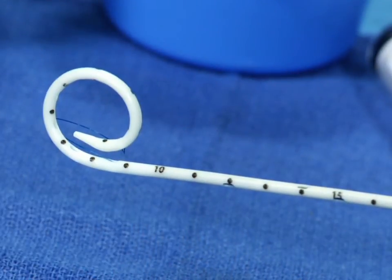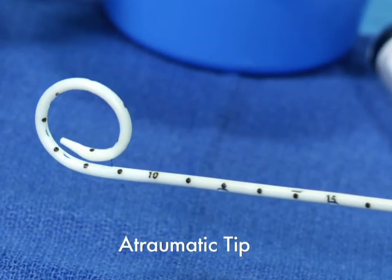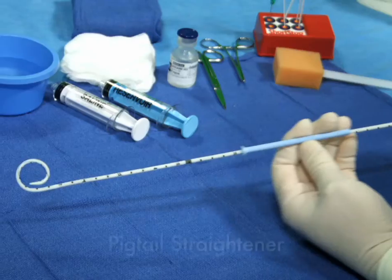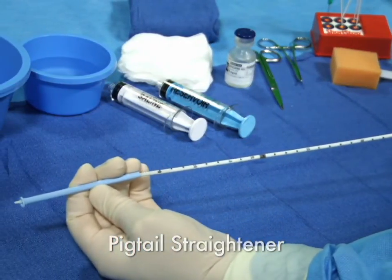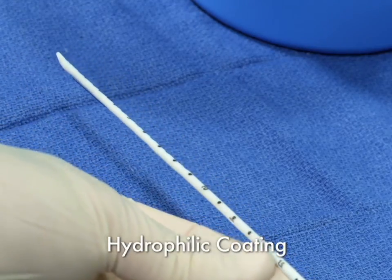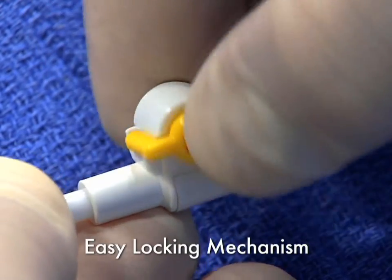The Resolve comes with an atraumatic tip to prevent damage to the duodenum, a pigtail straightener to facilitate stiffening cannula placement, hydrophilic coating, and an easy-to-use secure locking mechanism.